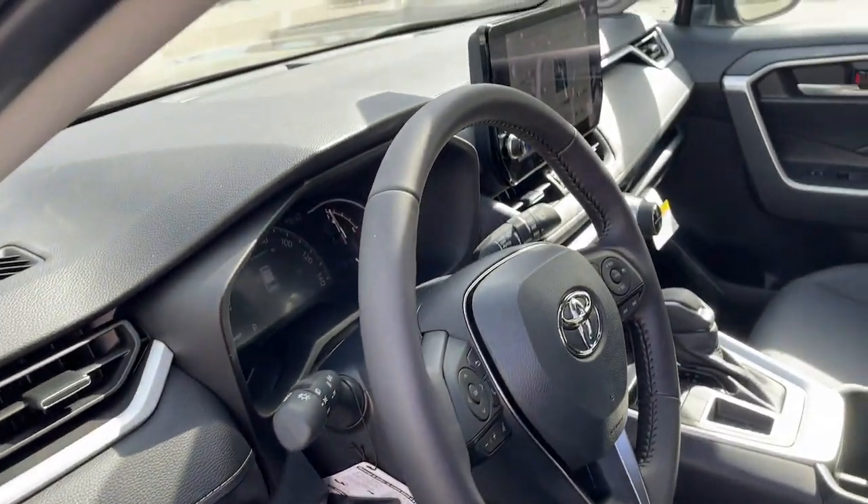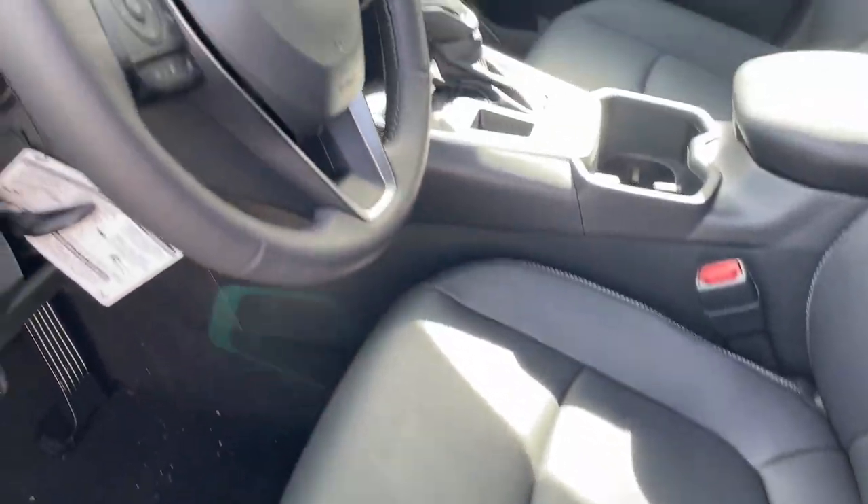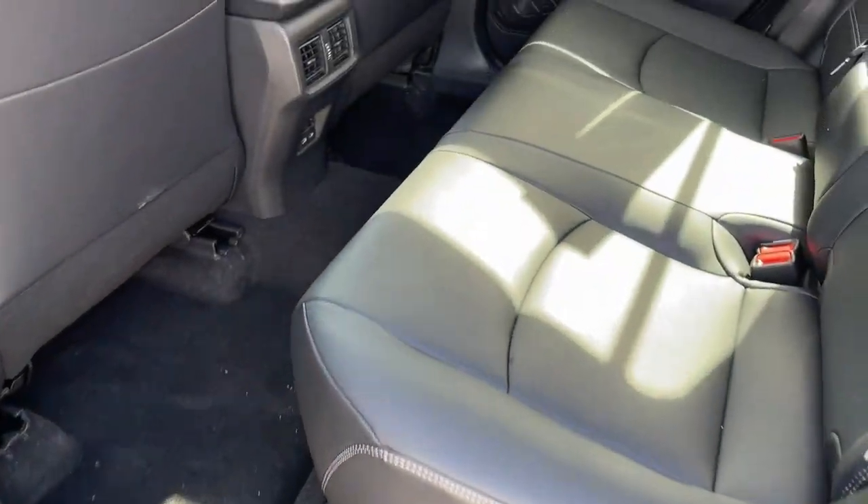Heated steering wheel, touchscreen infotainment system, pre-collision system, lane departure warning, sunroof/moonroof, keyless entry, adaptive cruise control, keyless start, power liftgate.